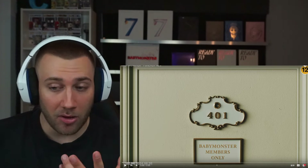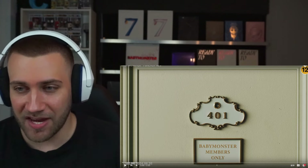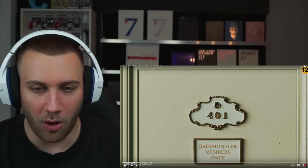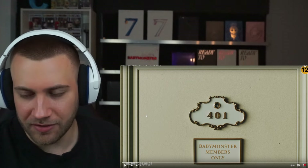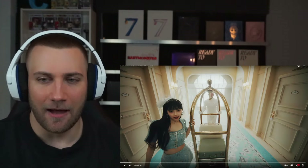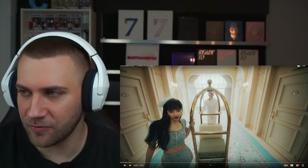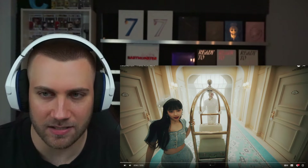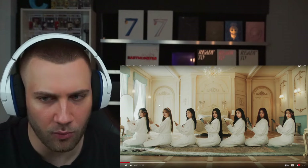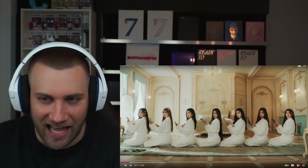We can see here 'Room 401 - Baby Monster Members Only.' April 1st was of course the official debut date, so that is why it is room number 401. Moving on, we can see Ruka and the other room numbers 405 and 402, but they are walking past those because they want to get to 401. That scene is just so pleasant to the eye — I love that they're sitting there in a line.